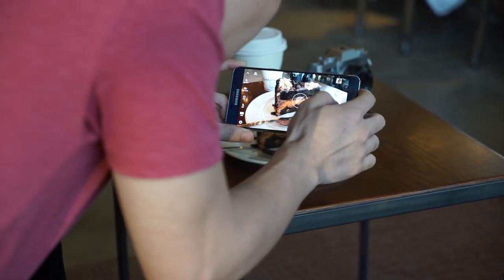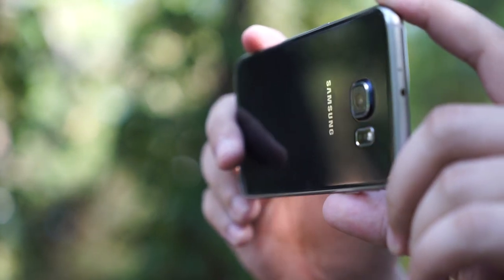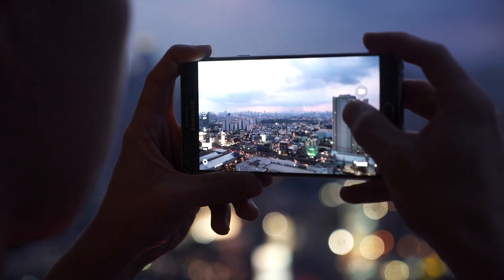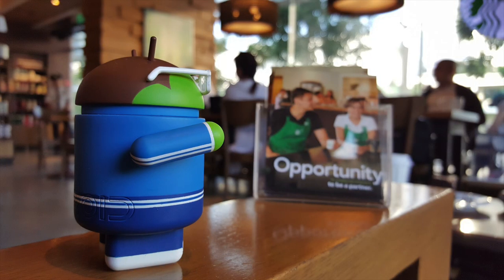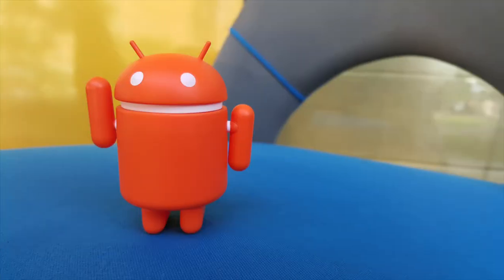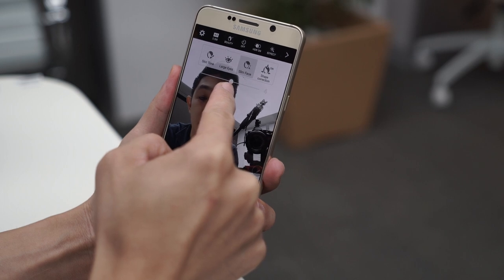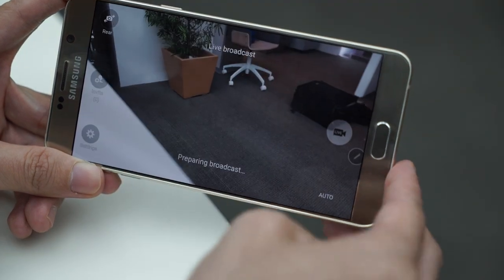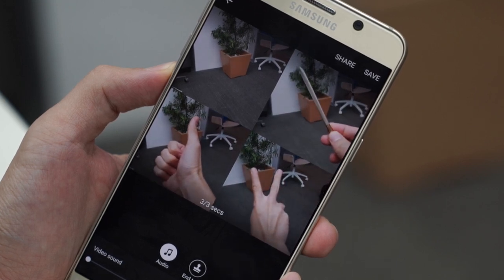The camera on the Note 5 is great. It's the exact same camera on the S6, which for us is one of the best in 2015. Launching it is also easy — just press the home button twice in succession and snap away. The photos look amazing. And if you're into selfies, Beauty Face has been expanded with more options so you can get that perfect look. Content creators will like that YouTube live broadcasting is built in. There's also a new video collage mode for creating Vine or Instagram videos.